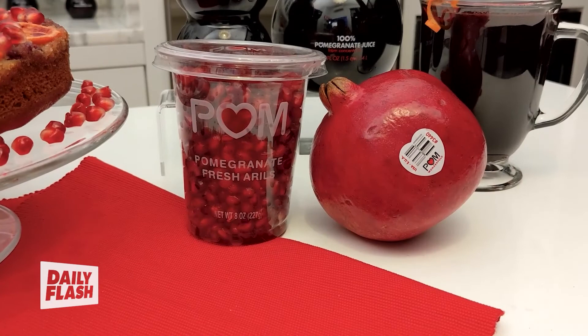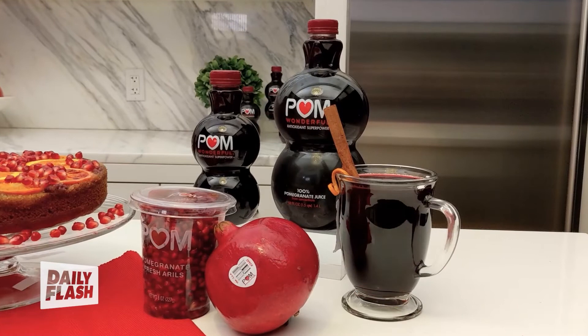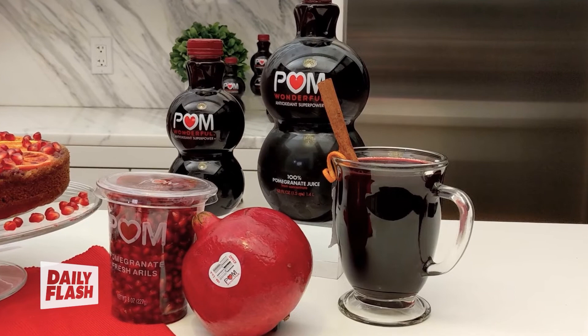This beautiful cake is the POM Citrus Olive Oil Cake, and I use the cups of POM Wonderful Pomegranate Arils. These cups do everything for you — you just open it up and you can put all the pomegranate right on your holiday recipes, like I did with this cake. And finally, we have the POM Spiced Cider. When you make it, your whole house smells like the holidays.